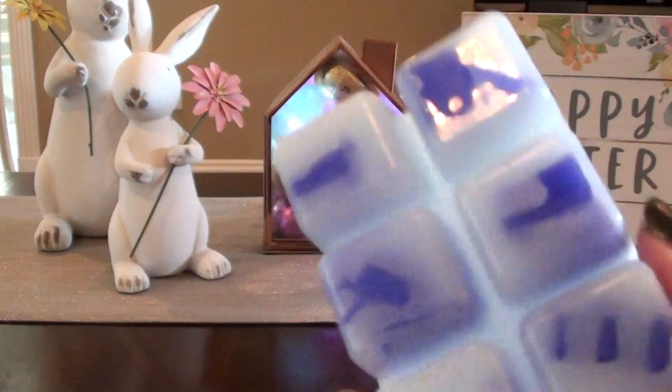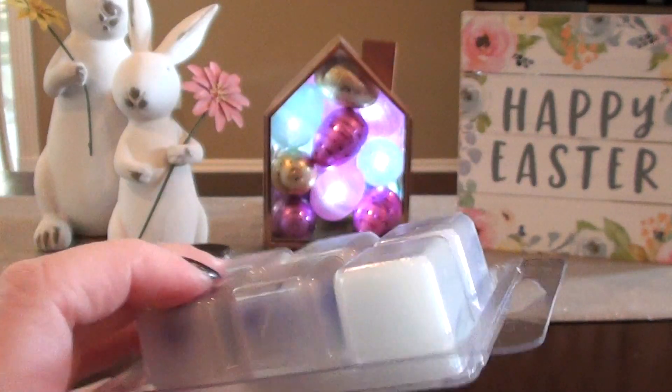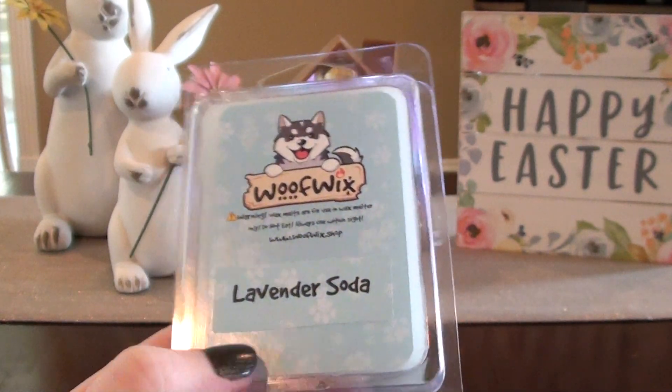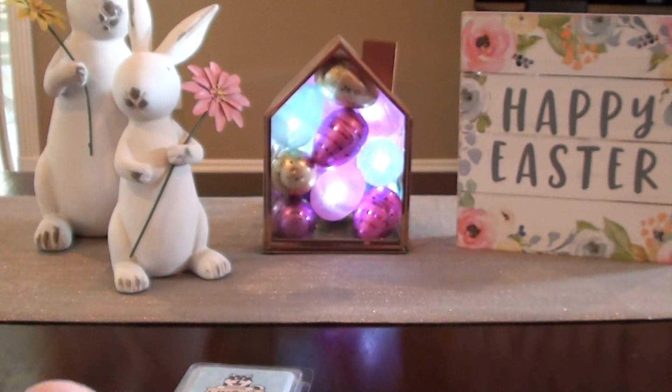I'm just getting a little bit of — you know how sometimes when you have these really stiff clamshells, sometimes they can give off a little bit of a scent? I've never had a problem with clamshells from any other vendor that has the super stiff clamshells. Like those don't bother me at all, the wax has always been fine. So I just wanted to throw that out there.